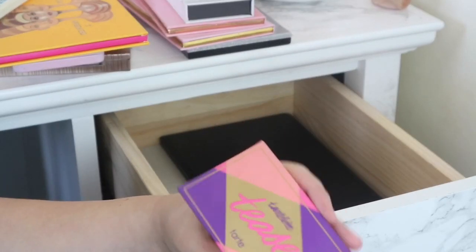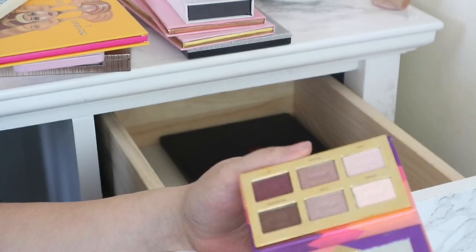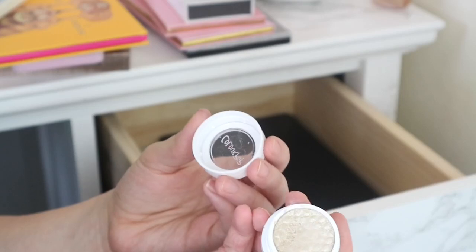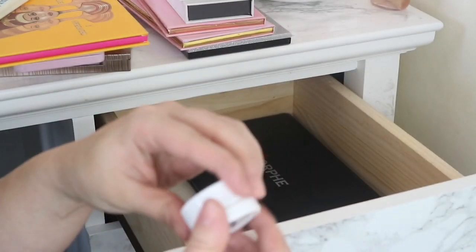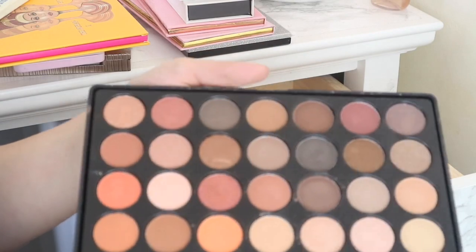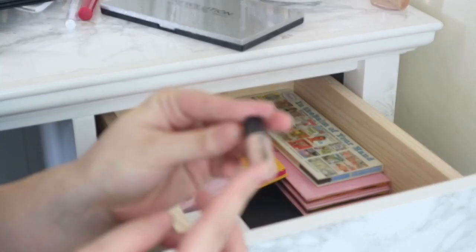Then I've got the Tarte Tease palette which I never reach for, so I'm going to gift it to a friend. Then I've got another ColourPop single shadow in the shade Cheap Date — I'm going to keep hold of this but put it with all my other single shadows in the acrylic set. Then I've got this Morphe palette which I never reach for but it's quite handy to have, so I'm going to keep it. And in here I've got a Mini Benefit High Beam which I'm going to get rid of because I never use it.